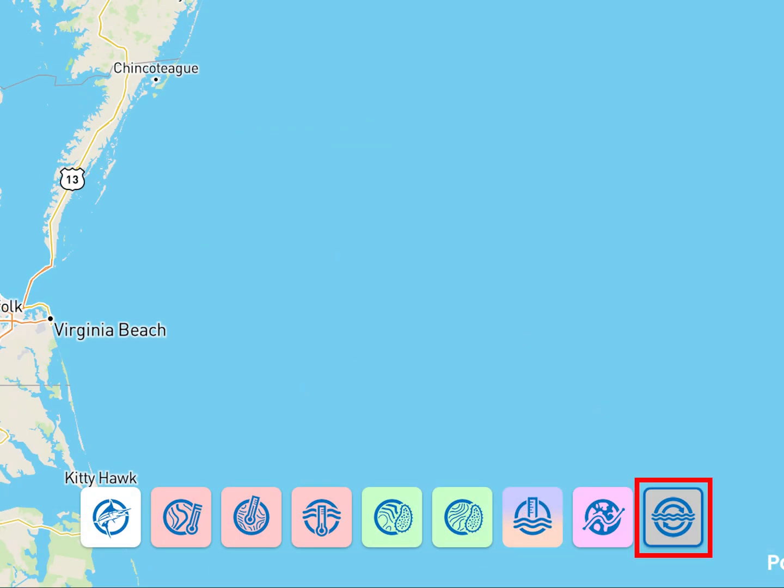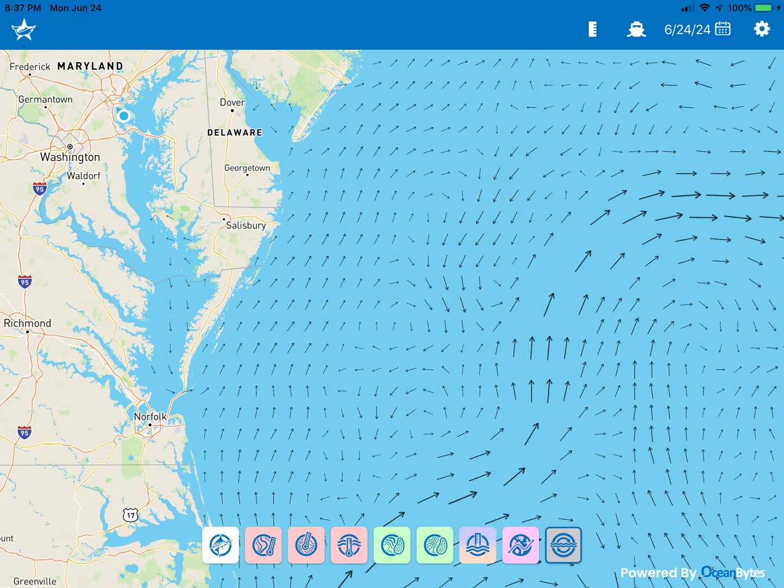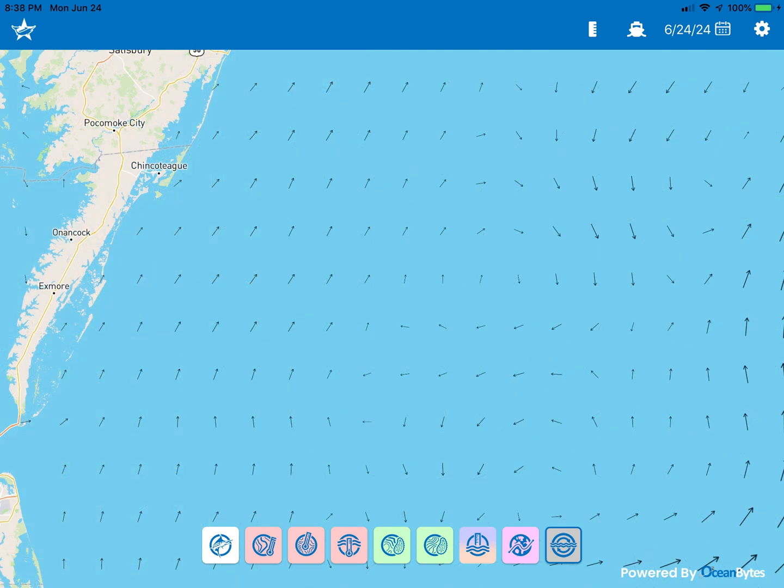The last icon shows ocean currents. This feature is only available on the fish mapping app and cannot be displayed on your boat multi-function display at this time. With this layer selected, the direction of ocean currents is displayed daily. The speed of the currents is reflected by arrows of various sizes — the stronger the current, the larger the arrow. As you zoom in, note the resolution improves to show better detail. Ocean currents can physically concentrate fish, and also bring nutrients and food. Typically, if you search in the centers of eddies and in areas of convergence where two different currents come together, you will find more fish activity.